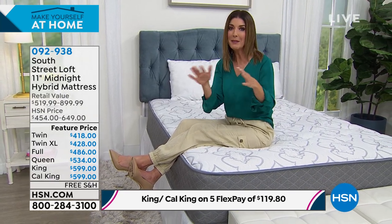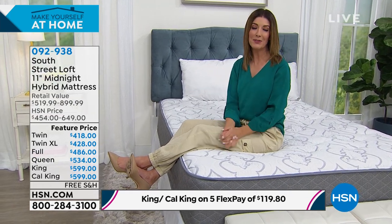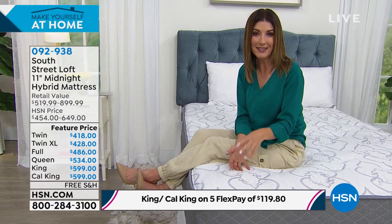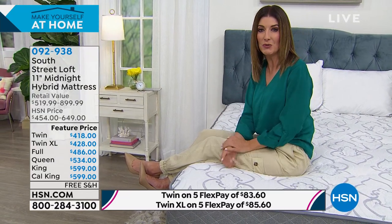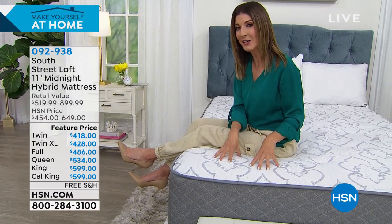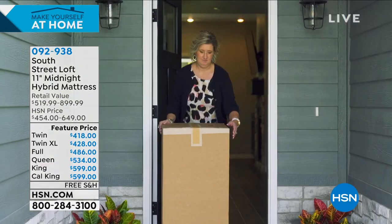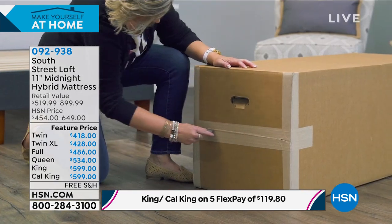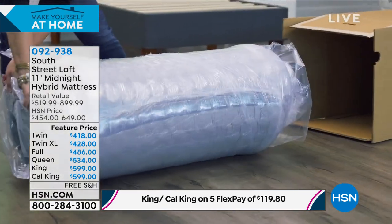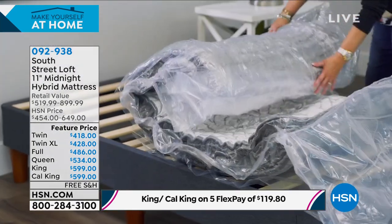A lot of us have had a lot to think about this year and maybe getting a mattress has been the last thing on your mind. But think about where we're spending all our time — at home. If you're not traveling or taking a vacation, I really hope you're investing in a great night's sleep. With South Street Loft, you don't have to pay nearly as much as you'd expect. It's contact-free delivery — you set it up as soon as you get it and you'll be sleeping on it that night. That's why we love South Street Loft.